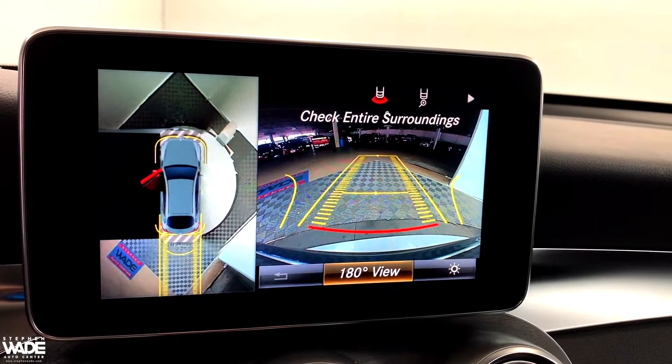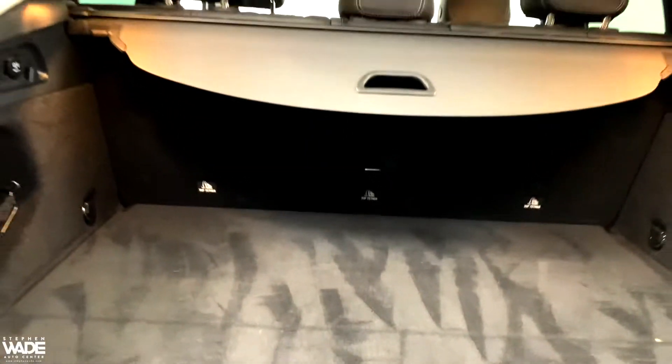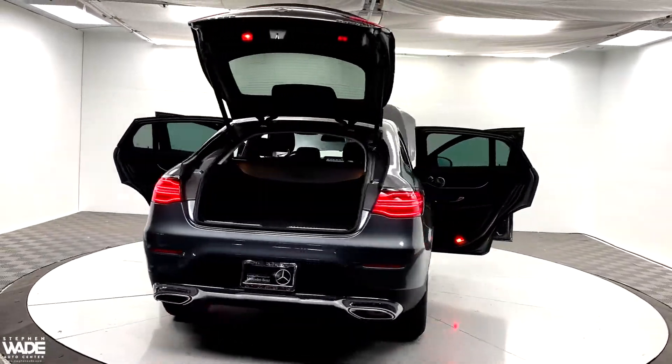This vehicle also comes with a backup camera. This is a CARFAX one-owner vehicle.